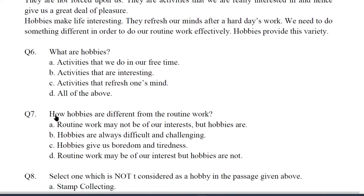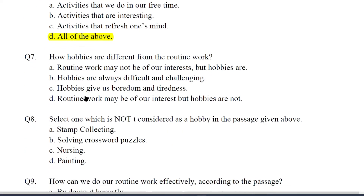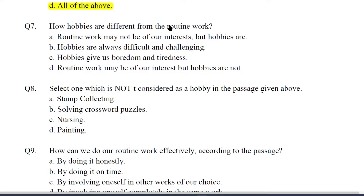Now come to questions and answers. Q6. What are hobbies? Option A: Activities that we do in our free time. B: Activities that are interesting. C: Activities that refresh one's mind. We find that all three answers are correct, so the answer will be D — all of the above. Q7. How are hobbies different from routine work? The answer is A — routine work may not be of our interest, but hobbies are. You can come to this answer by reading the whole passage.